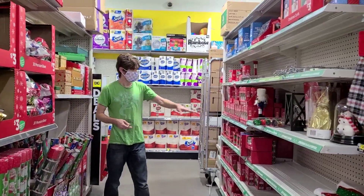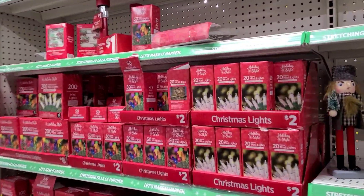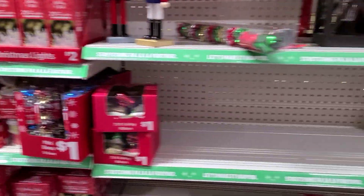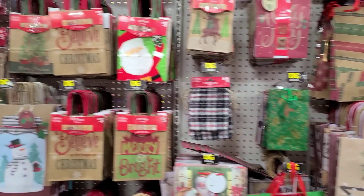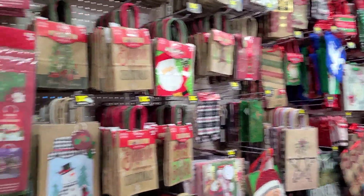Looking around for the wrapping paper Joseph needs. There's some white lights here but not quite what he was looking for. Yeah, there's wrapping paper here — good. It just kind of depends on how much the bags cost. I guess they're marked individually.